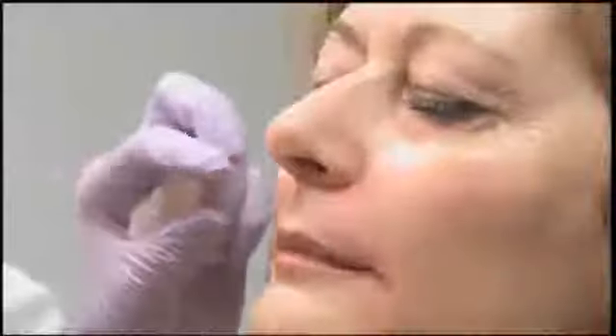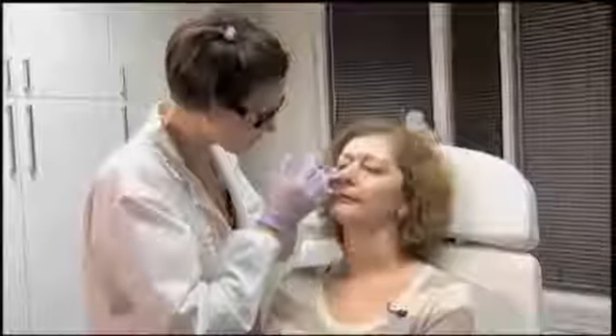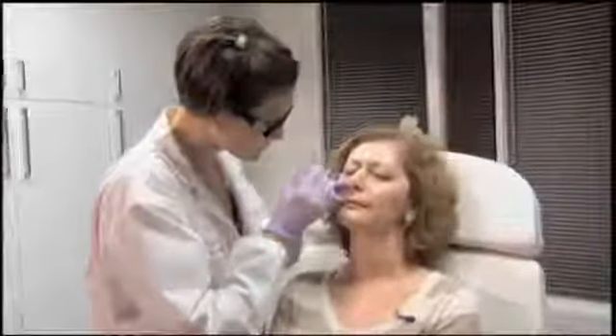The last thing we're going to do with the filler is reduce the appearance of puffy lower lids by injecting Restylane right along the tear trough area. By bringing up that skin it will camouflage the appearance of puffy lower lids.